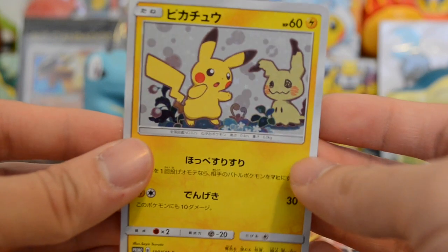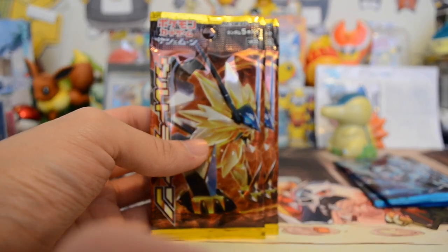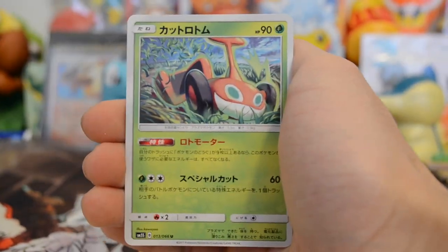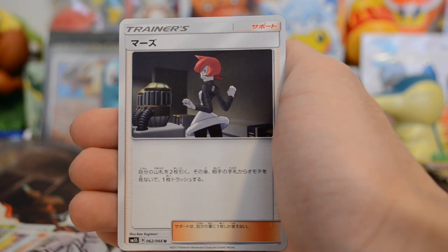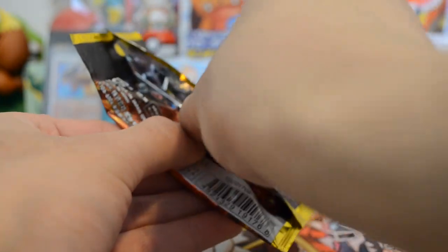We're going to open the Ultra Sun pack first since I like Moon better and I'll save that for last. I haven't gotten any luck with Ultra Sun or Ultra Moon because I haven't really opened them much. If we could pull that gold card that everybody wants, that would be amazing. Okay, so we have a Rotom — I forgot which form that is — a Chimchar, a trainer, Turtwig, and a trainer card.